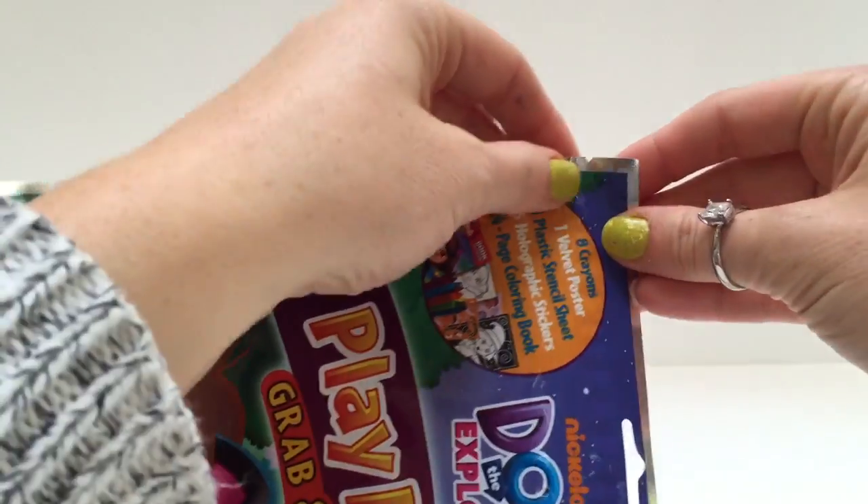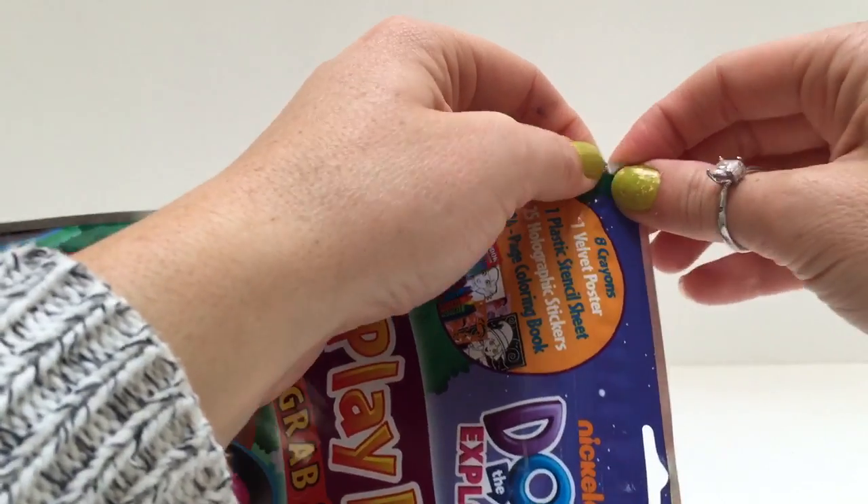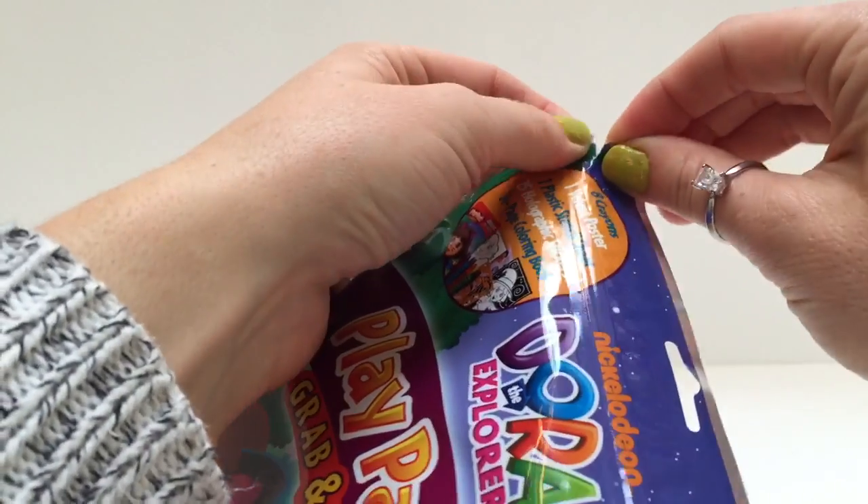Let's open up our bag. See this little notch? That means that's where you open the bag. So let's push one way and pull another way — and how easy is that?